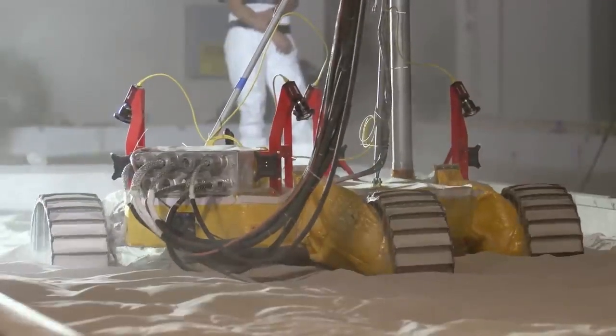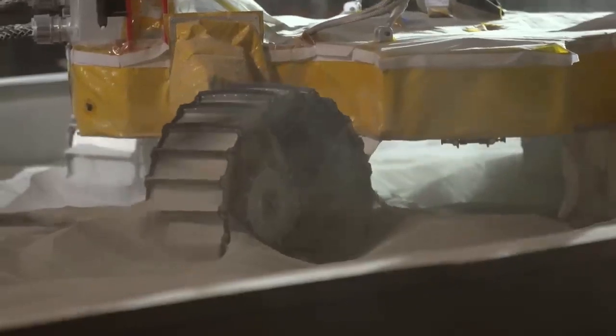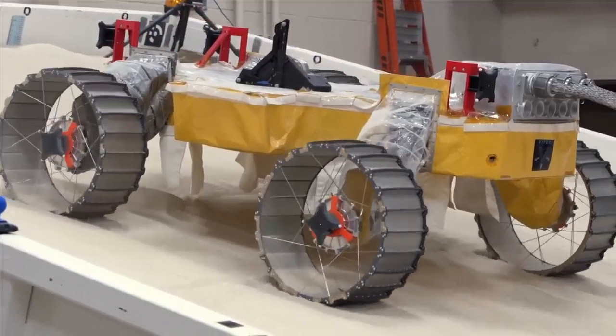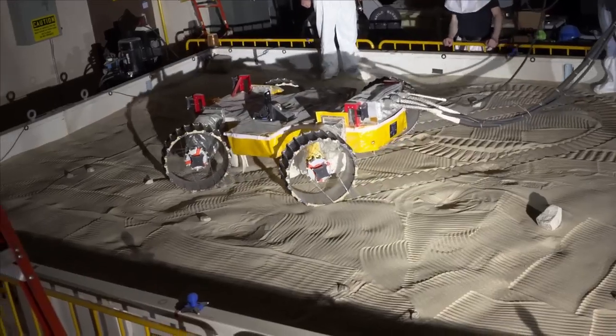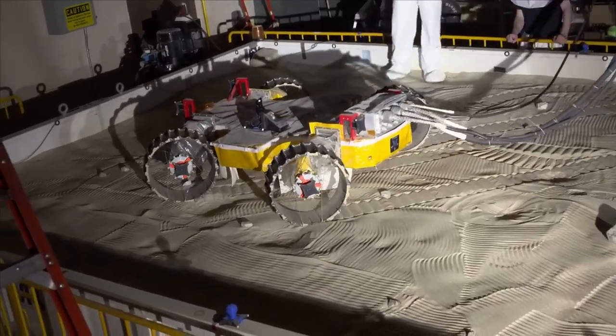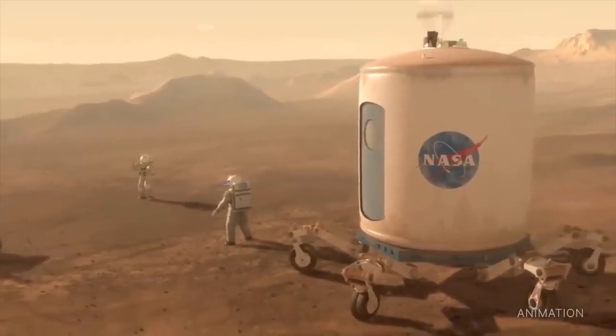They also tested the prototype's ability to use its wheels to inchworm its way out of being stuck. Viper is targeted for delivery to the moon in November 2024 to search for water and other resources that could eventually be harvested to sustain human exploration on the moon, Mars, and beyond.